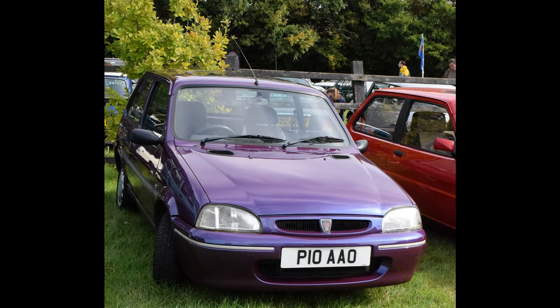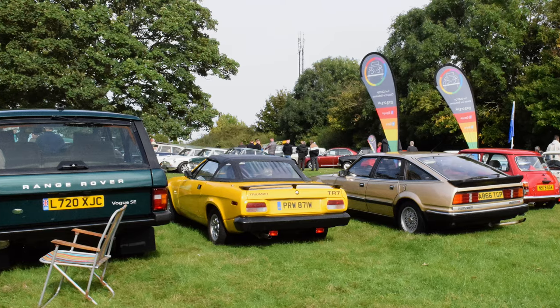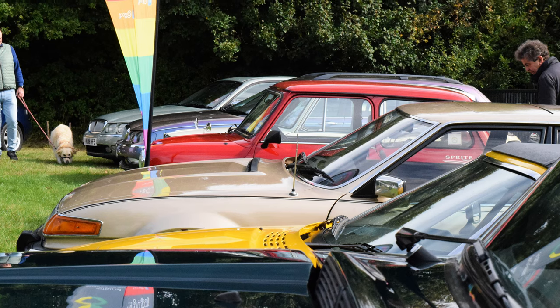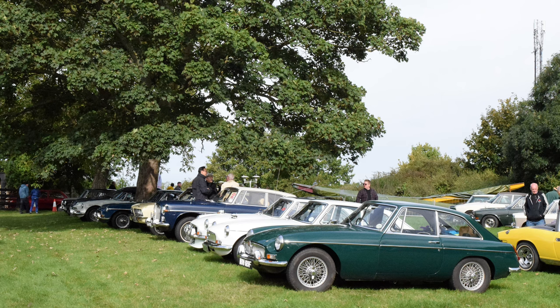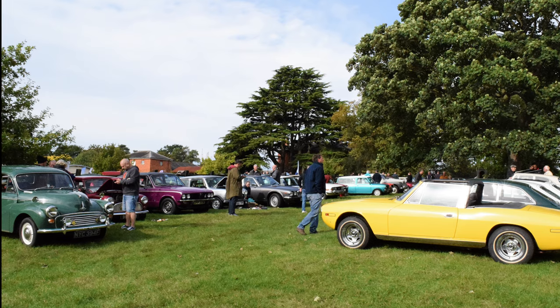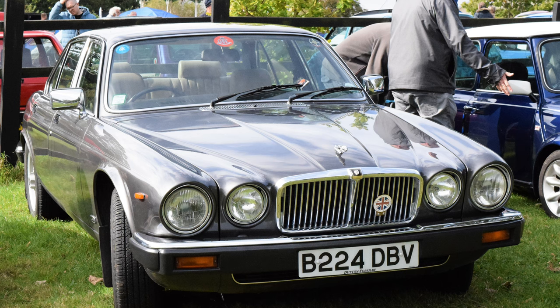Pat's Rover 100 again, and another look at the Metro Owners Club cars, followed by the Gay Classic Car Group's cars. And here is Earl, my lovely XJ6.